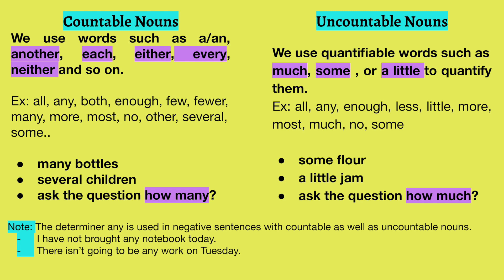A few things to remember about countable and uncountable nouns. Countable nouns always come with words like each, every, either, neither, and so on — for example, many bottles, several children. Always ask the question 'how many.' Uncountable nouns always come with quantifiable words such as much, some, little, a little — for example, some flour, a little jam. Uncountable nouns always answer the question 'how much.'